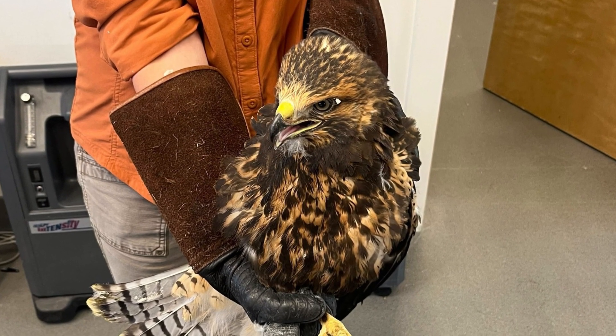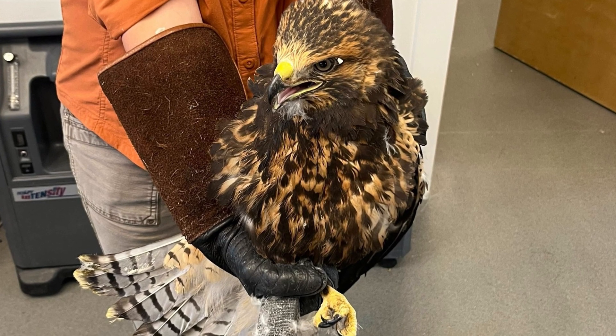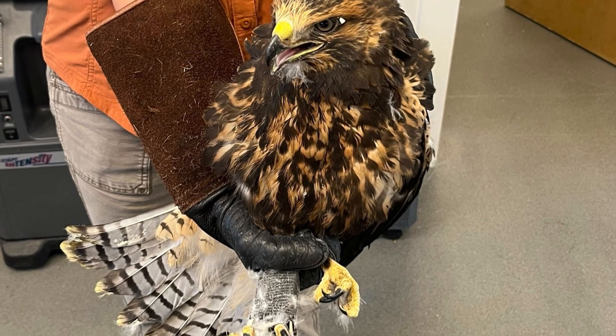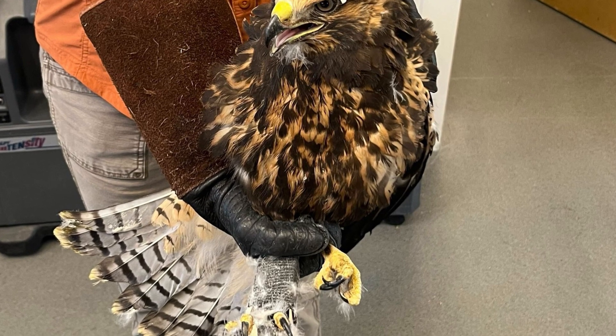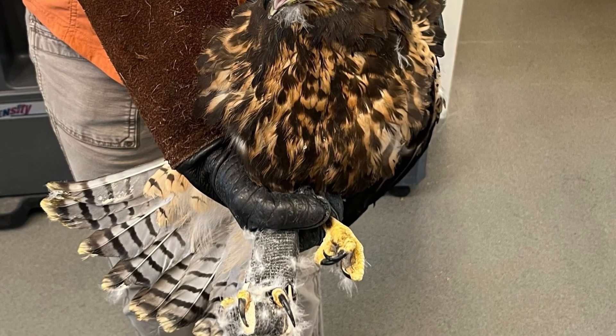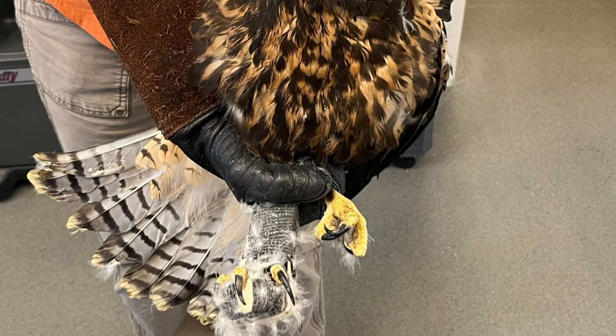Here we have Red-tailed Hawk 723. This bird came in with a fractured right tarso metatarsus, which is the furthest bone in its leg, and has spent the last week in a reinforced leg splint to keep the fracture aligned. So far, the splint has been successful and the bird is maintaining both sensation and motor control in the foot below the fracture.